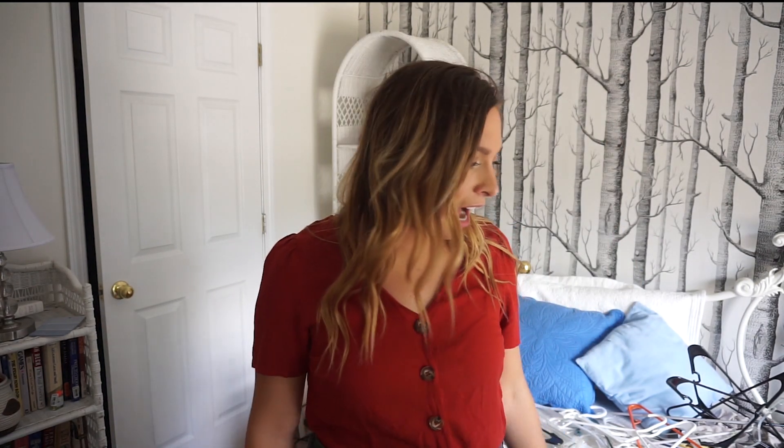Hi guys, welcome back to my channel, or welcome to my channel if you're new. My name is Nastasia. This is a different kind of background than you guys normally see, but this is also a different video. Today I want to show you all the clothes I'm getting rid of. I think you'll enjoy this — I've really been enjoying decluttering videos. It's very satisfying, and I quite literally got rid of 80% of my closet.